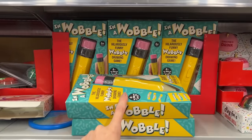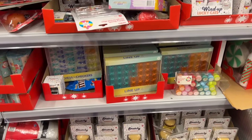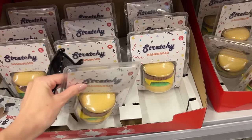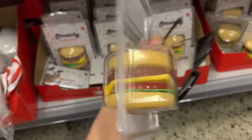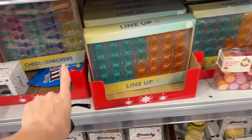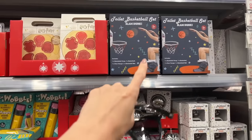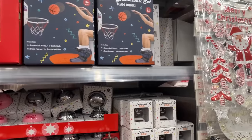Oh, the wobble pen - do you guys remember the wobble pens? I'm not seeing anything super new except maybe the stretchy hamburger. I don't know what that is but why not? And there are - I think these might be new - these games, I don't think I remember them from last year. Also if you want to play basketball on the toilet, you can.